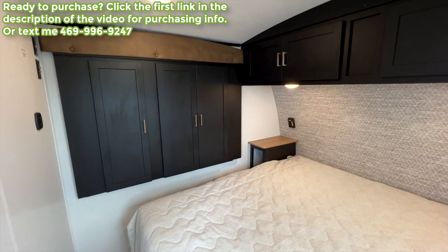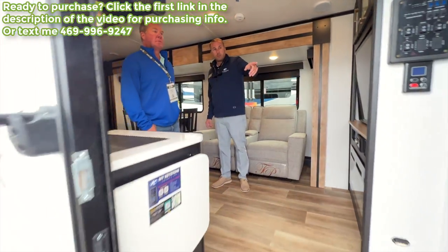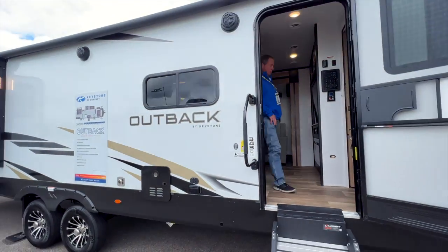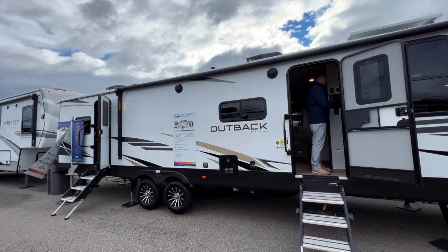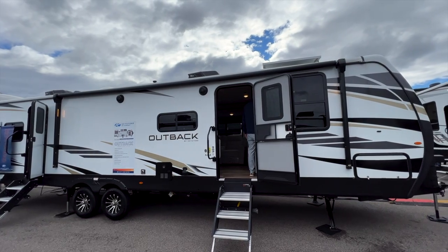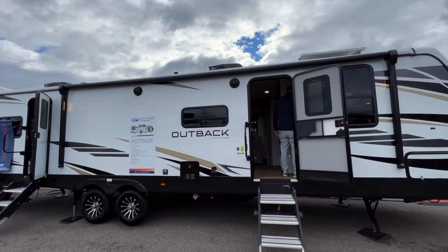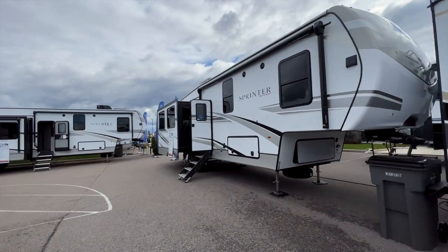Same thing here — wide entrance into this bedroom as well, so you have your king bed in here and then you have your wardrobe storage. That is your Outback 343 DB — DB probably standing for double bedroom. This is about a 38 to 39 foot travel trailer that gives you a dual master suite option with a single bathroom.